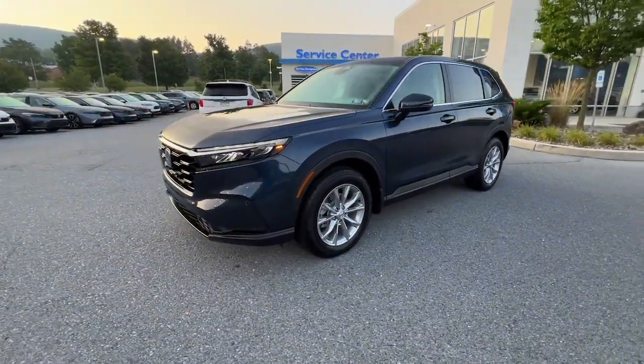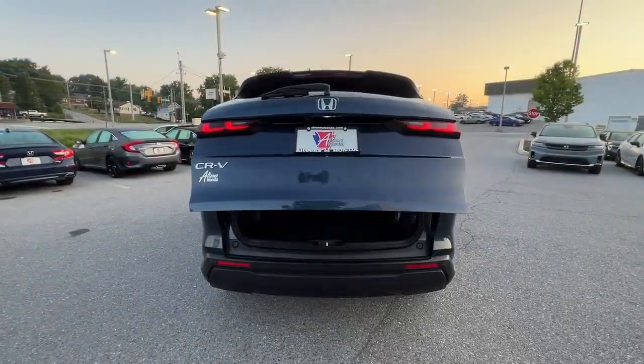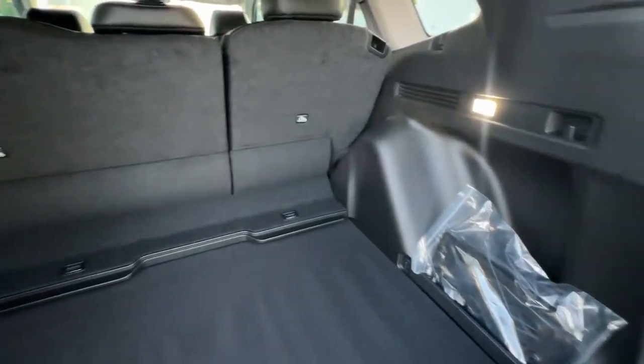Keyless entry, moonroof, heated mirrors, satellite radio, adaptive cruise control, backup camera, power liftgate, power passenger seat, blind spot monitor, steering wheel audio controls.